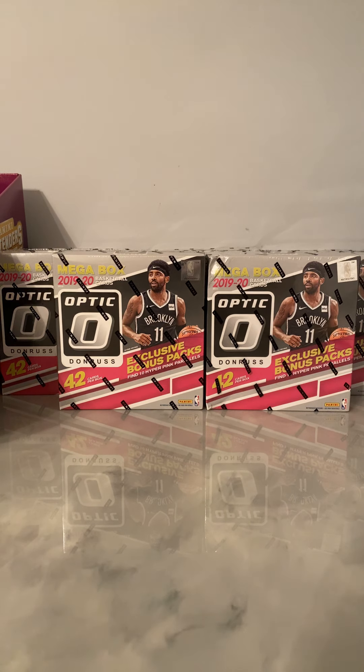All right, it's a giant Sumo B55 and today we are going to be breaking some 2019-2020 NBA Optic. These re-released this week. My store got about nine each, so I think me and my friend got a total of 22. I got 11 and I'm going to be opening just one of them today for you guys.